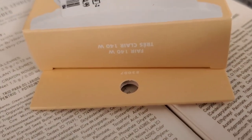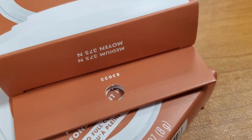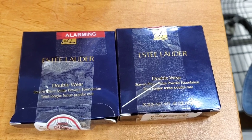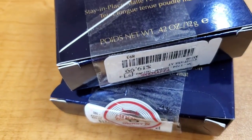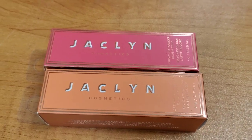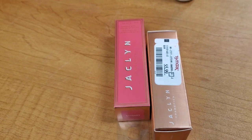They had ELF camo powder foundations for $4.99 — one in shade Fair 140W and another in shade Medium 375 Neutral. They also had Estée Lauder Double Wear Stay-in-Place powder foundations in only one shade, 2C3, for $20 each. And there were new shades of Jacqueline Cosmetics cream-to-powder blushes — super gorgeous shades — for only $6 each.